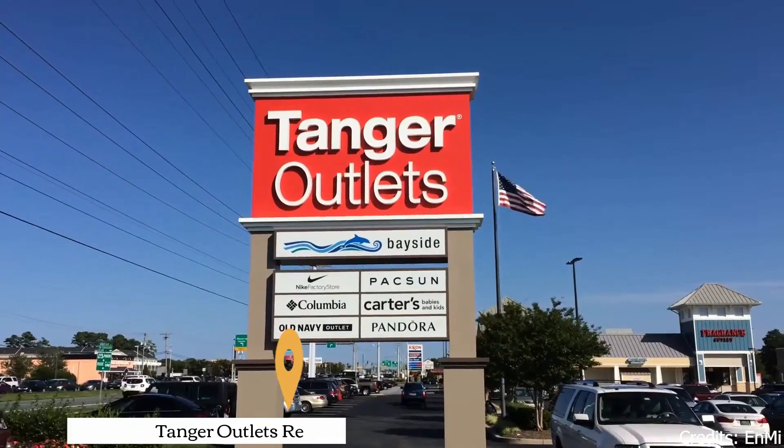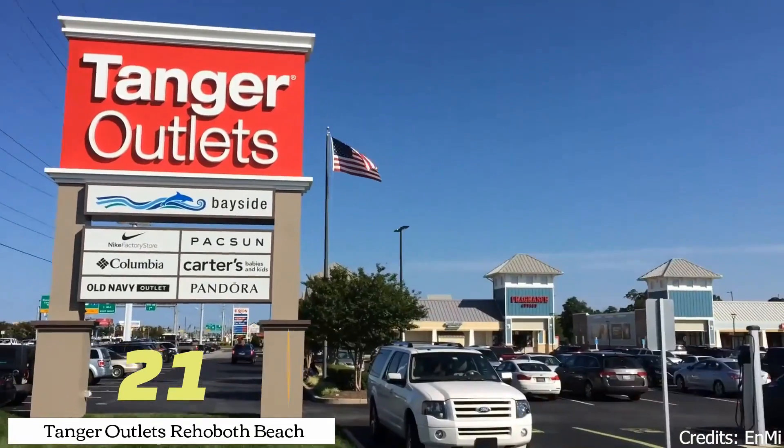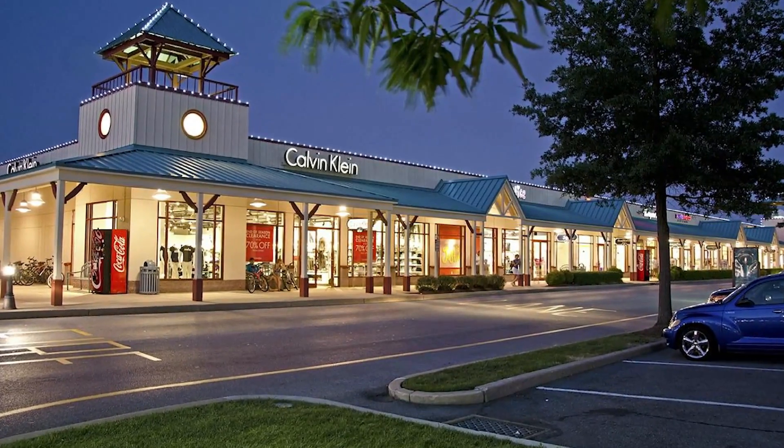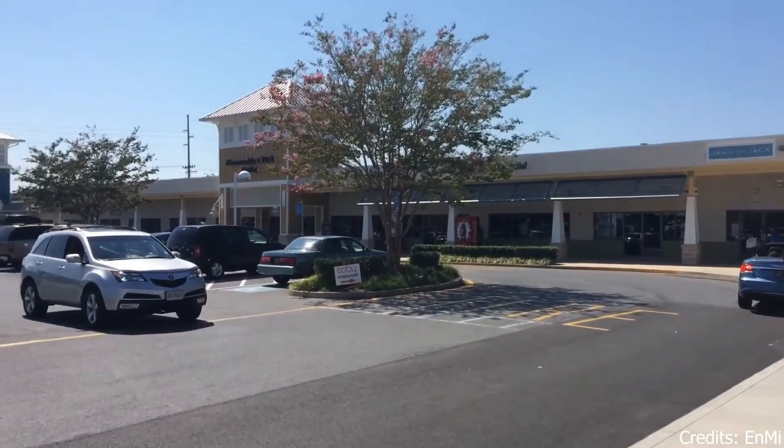At number twenty-one, we have Tanger Outlets Rehoboth Beach. This outlet mall offers a wide range of stores, from high-end fashion to home goods. It's a great place to find some great deals.